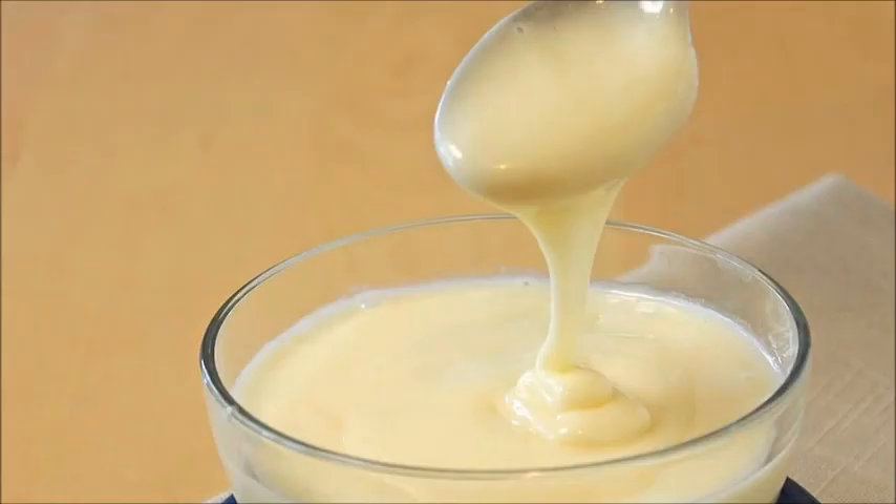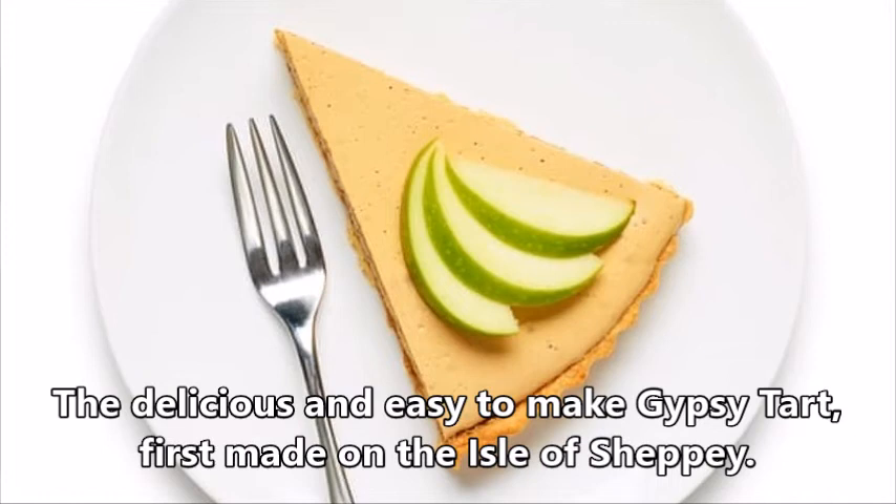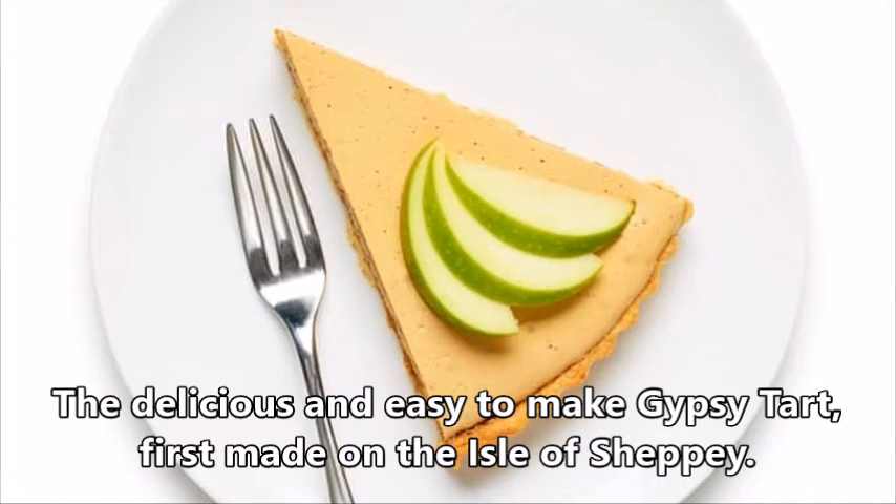So there you have it, the delicious and easy to make Gypsy Tart, first made on the Isle of Sheppey.